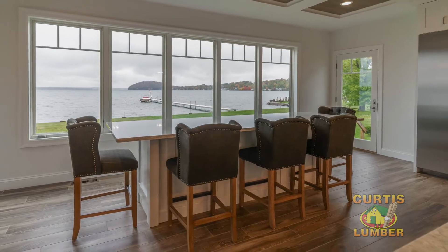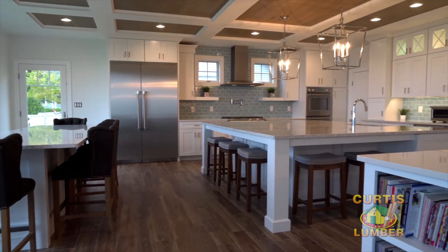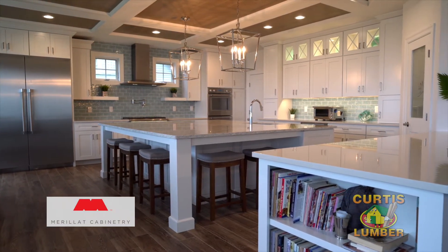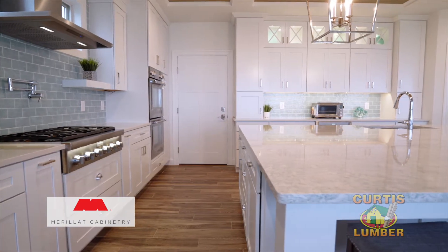The inspiration behind this design was the view of the lake, and we needed a kitchen to complement that view. The cabinetry is a Marillette masterpiece — it's a painted maple in dove white. The cabinetry for the design was really just the backdrop.